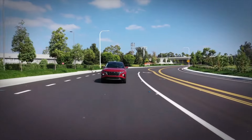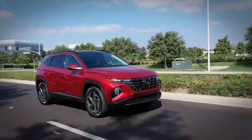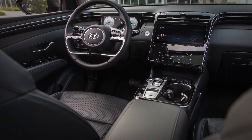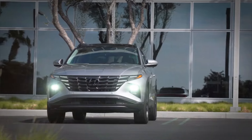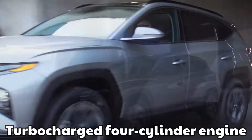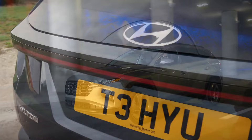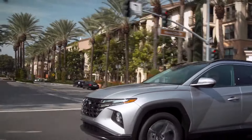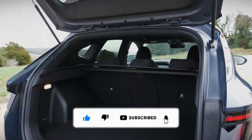Hyundai Tucson Plug-In Hybrid. The Tucson Plug-In Hybrid is one of the many excellent models in Hyundai's current lineup. It has excellent technology, a wide range of useful features, and terrific overall value — this ought to be on your shortlist if you're looking for a hybrid SUV. Combining an electric motor and a turbocharged four-cylinder engine, it can travel 33 miles on electricity alone before switching to hybrid power. With all-wheel drive as standard, that's good for 226 horsepower and 258 pound-feet of torque. Thanks for watching and please don't forget to like and comment.